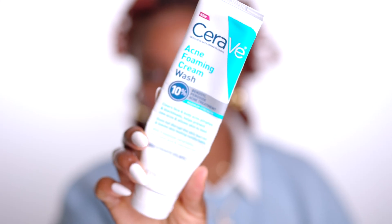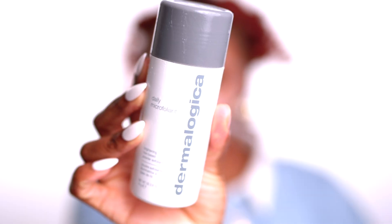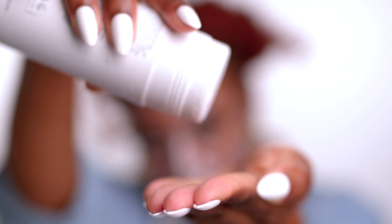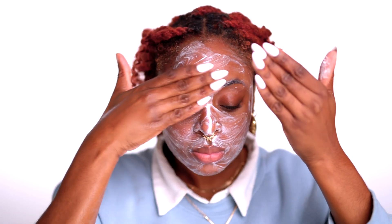This CeraVe face wash — as soon as I found it and started using it, I realized I stopped breaking out. I know that's a crazy claim, but I really don't break out as much since I started using it. It has 10% benzoyl peroxide in it.